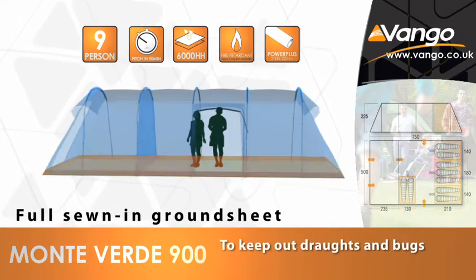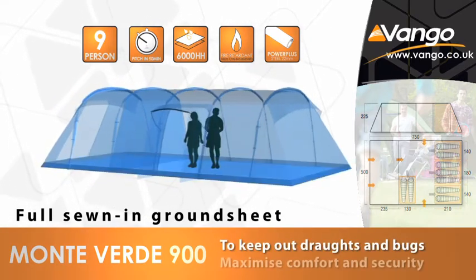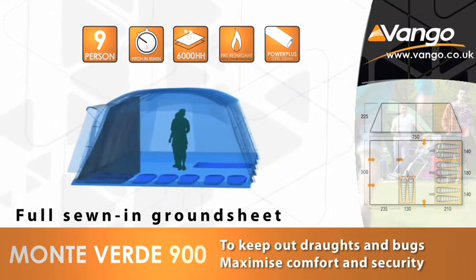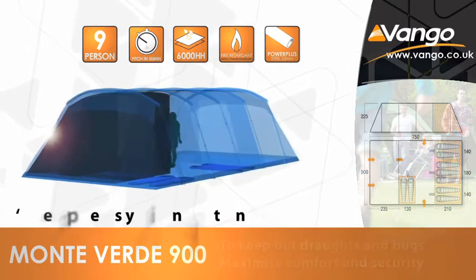With many superior features adding to the comfort and practicality of the family range, the Monte Verde 900 lets you relax and enjoy the outdoors with hassle-free camping.